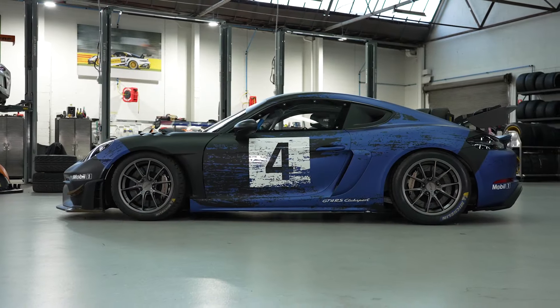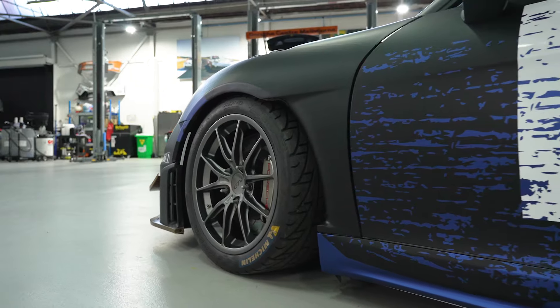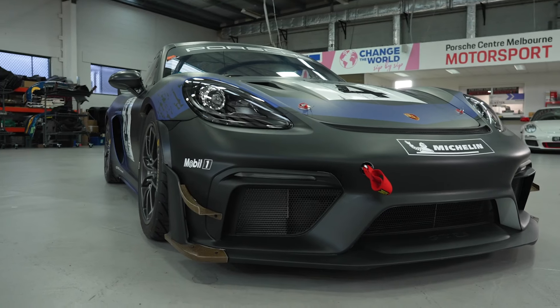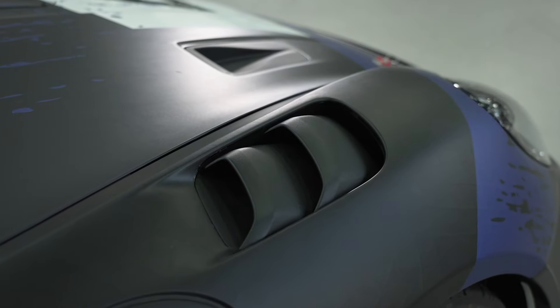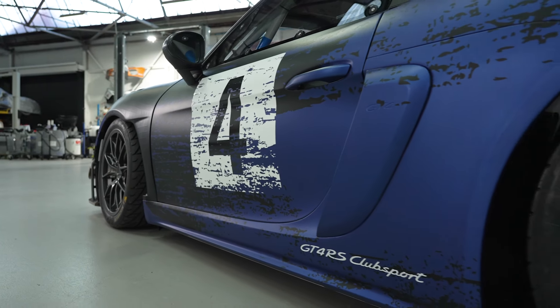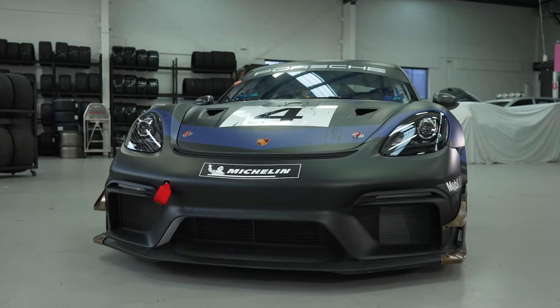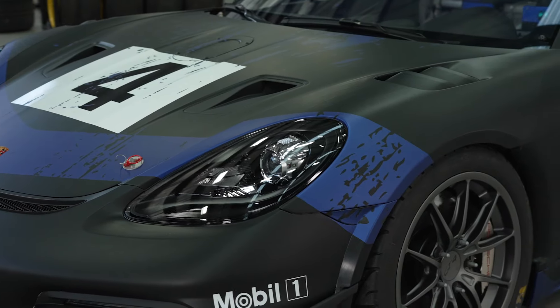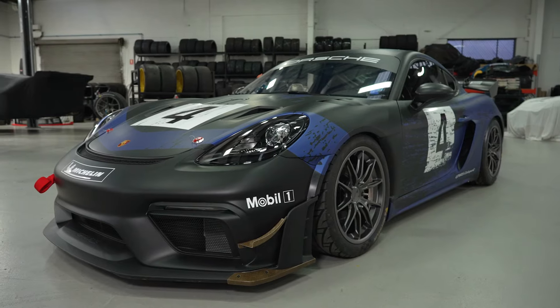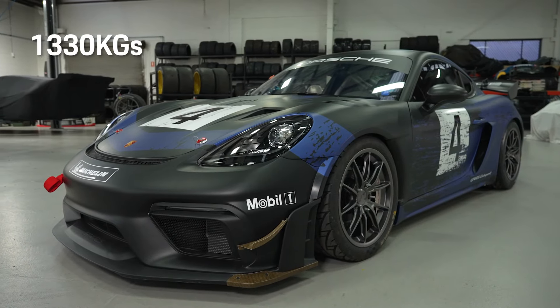Outside, the differences to the earlier cars are subtle but also serious, with more aero thanks to the new swan neck rear wing, front splitter aero, wheel housing vents, diffuser, and more. And to save weight, the driver and passenger doors, front bonnet, guards, and all add-on parts are made from natural fibre composites, meaning this car sits on the scales at just 1330 kilograms.